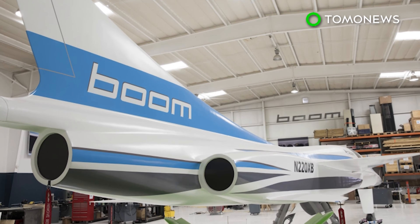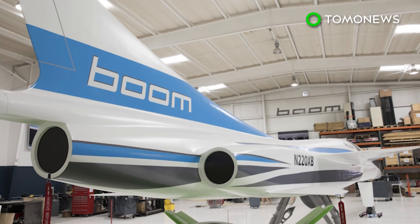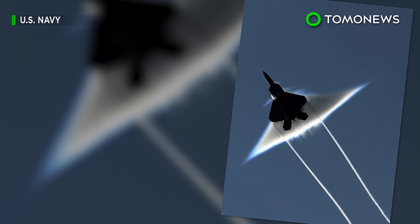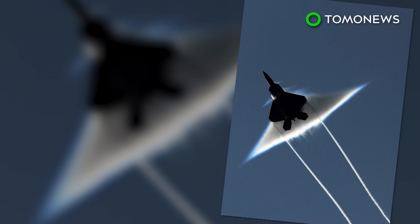The company does have some hurdles to face before their project comes to fruition. Supersonic flights are still banned in the US, but with federal laws currently set up for renegotiation, that could soon change.